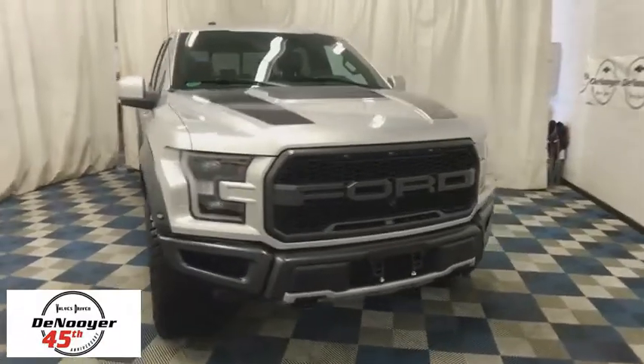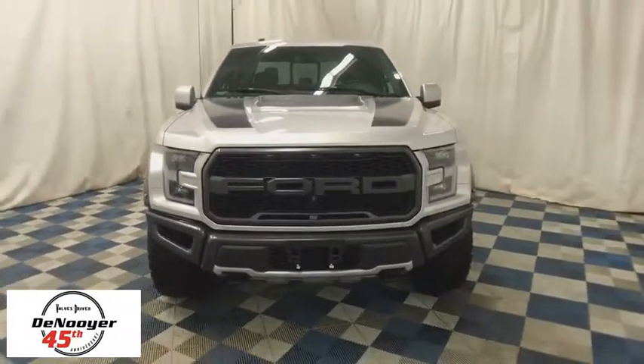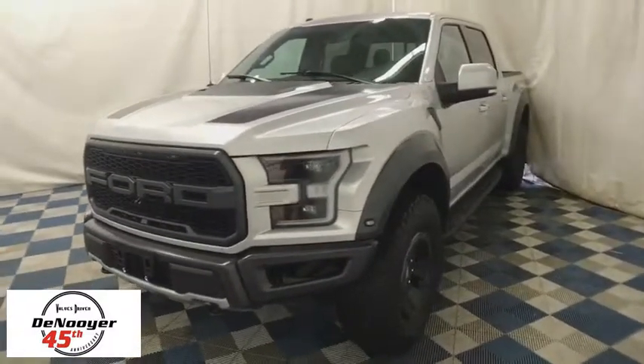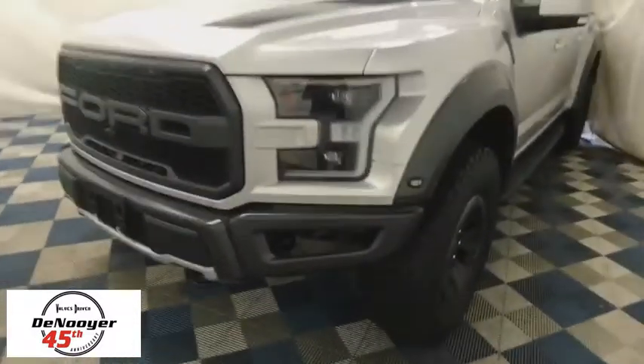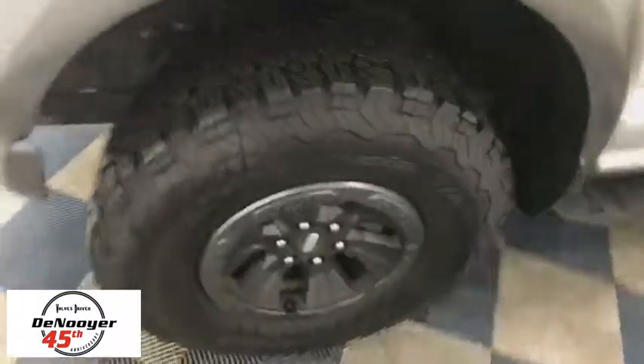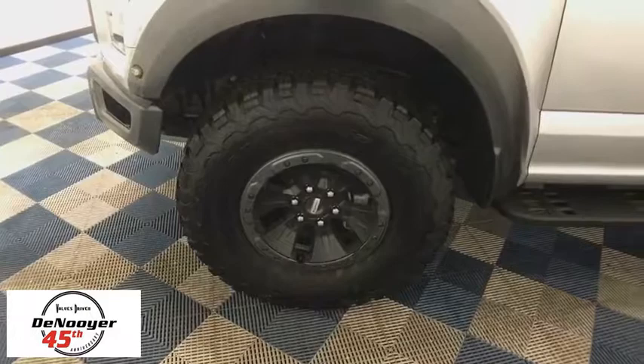The 2018 Ford F-150. A Ford F-150 knows how to handle any situation. It's built to follow orders. No whining. This vehicle has less than 9,000 miles. Here are some of this vehicle's great options.